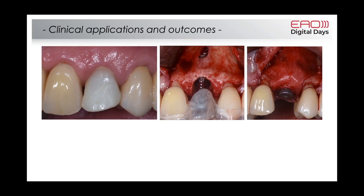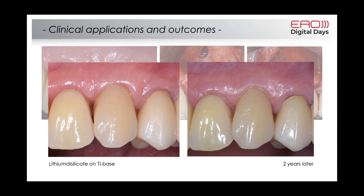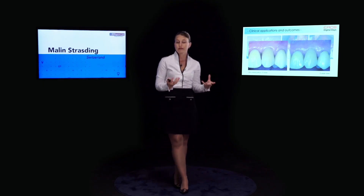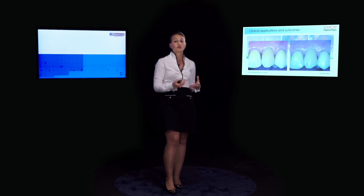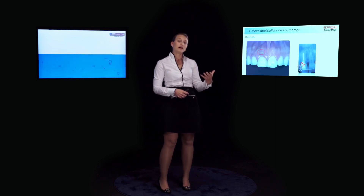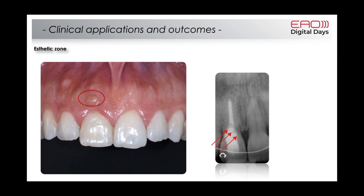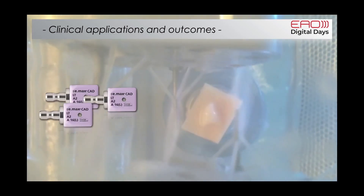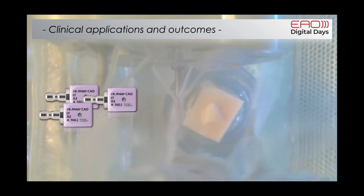Here is a patient who received a bone level tapered implant and then received a lithium disilicate crown bonded onto a titanium base. Two years later the soft tissue improved, with even better papilla formation. There was no chipping and no debonding. This is a technique we now use often in our clinic and it seems to work very well.